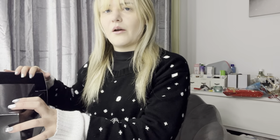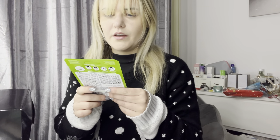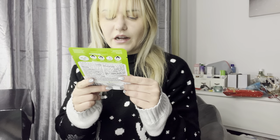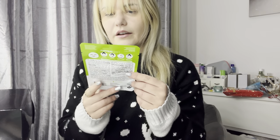Day seventeen — the calendar is no longer staying closed properly now that the boxes are disappearing! Another big box — loving the colors. This is a Mask Bar Brightening Sheet Mask with Vitamin C, illuminating and purifying with orange extract. A brightening sheet mask with Vitamin C, made in Korea, clean formula, and biodegradable as well. That's nice to know. That's day seventeen!